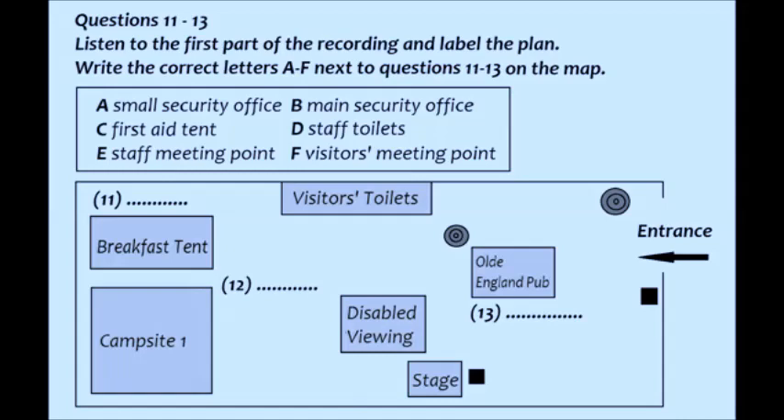Another important facility is the first aid tent. This is a big round tent, so you can't miss it. It's on the right-hand side of the entrance as you come in. There are many other first aid facilities all over the festival site — in fact, there is a first aid box in every tent and sales point — but this is the central point.